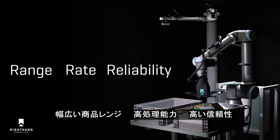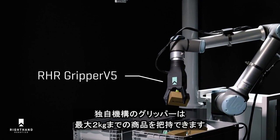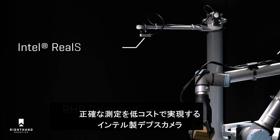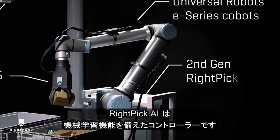With the range, rates, and reliability — the three R's of robotic piece picking — leveraging Right Hand's Gripper V5, an intelligent grasping system now with two-kilogram payload capacity, featuring Universal Robots e-Series cobots for simplicity and flexibility, equipped with the Intel RealSense depth camera D415 for precise measurements and low cost.